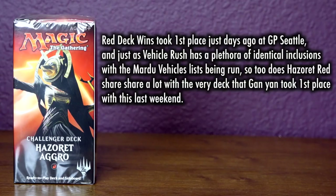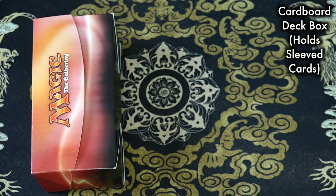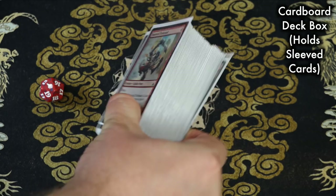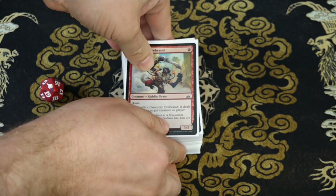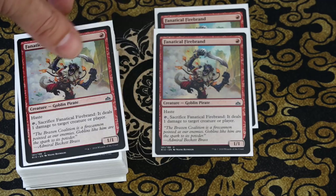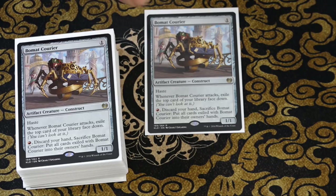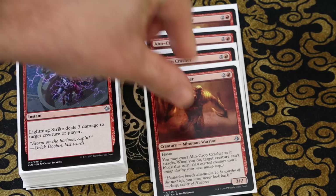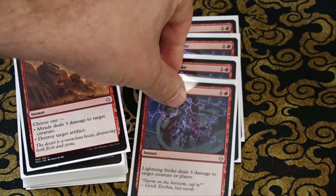Hazoret the Fervent is included in Hazoret Red — essentially just classic Red Deck Wins. Red Deck Wins is the deck that took first place at GP Seattle. Just as Vehicle Rush has a plethora of identical inclusions with the Mardu Vehicles list, so too does Hazoret Red share a lot in common with the very deck that took first place this last weekend. Both have playsets of Fanatical Firebrands as well as playsets of the highly in-demand Bomat Courier. The winning list by Gan was also running four Annocrop Crashers, four Lightning Strikes, and two Abrades — and so too does this Hazoret deck. Even though Gan's list has three Shocks whereas the challenger deck has a full four, the synchronicity here, or near synchronicity, is fantastic.